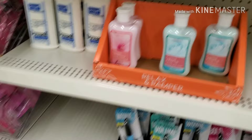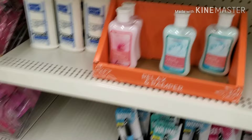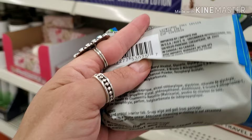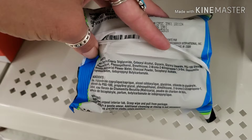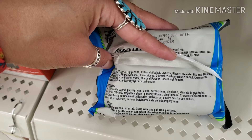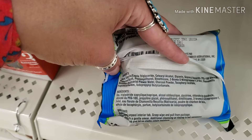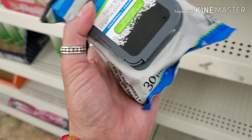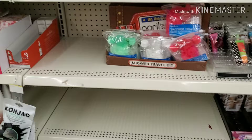They have men's face and body wipes and charcoal facial wipes. Charcoal is popular, but you probably shouldn't get them at the Dollar Tree. The charcoal ingredient is way down on the ingredient list, and the wipes contain PEGs, dimethicone, fragrance, and perfume — high allergy risks for skin. Pretty much everything here is not good.